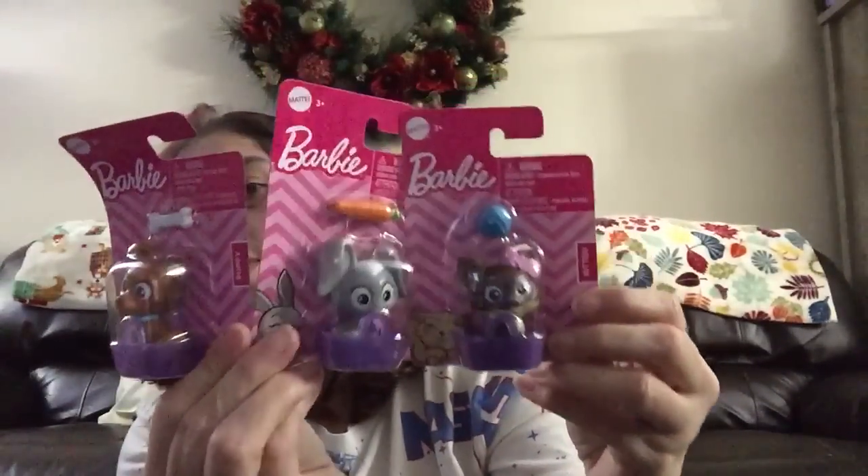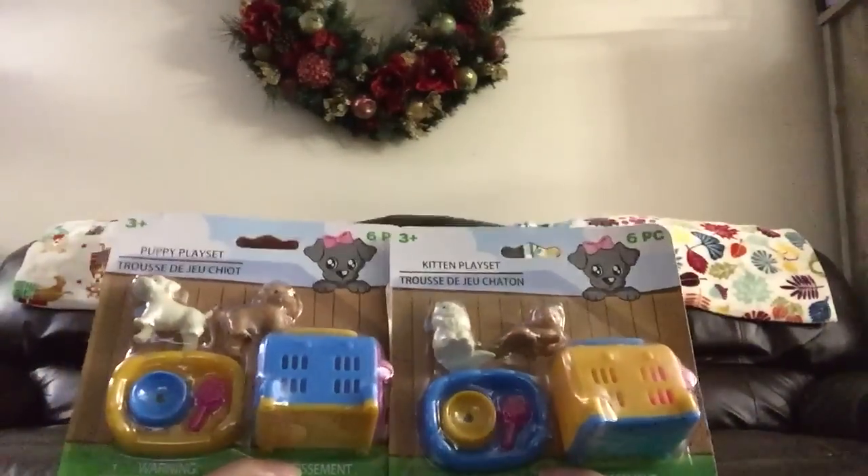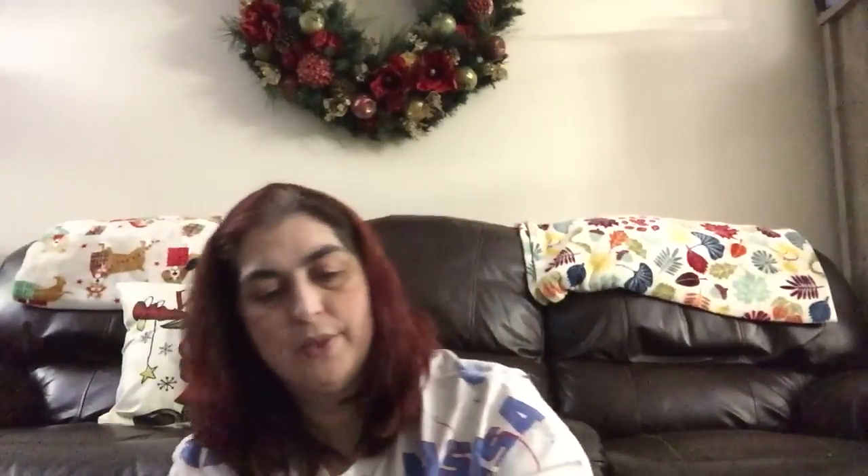They also had accessories with the bunny, dog, and kitten. If you need Barbie accessories, you can't beat the Dollar Tree for a dollar or a dollar twenty-five. They also had cute kitties and puppies with their own little beds, bowls, and carrier cases.